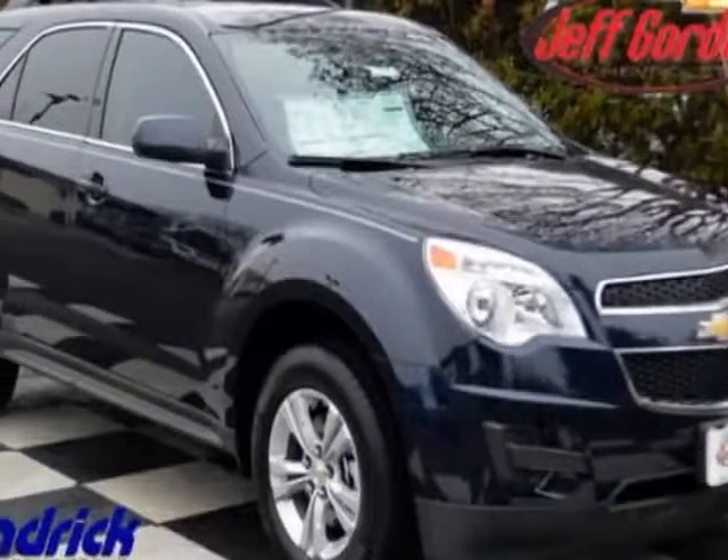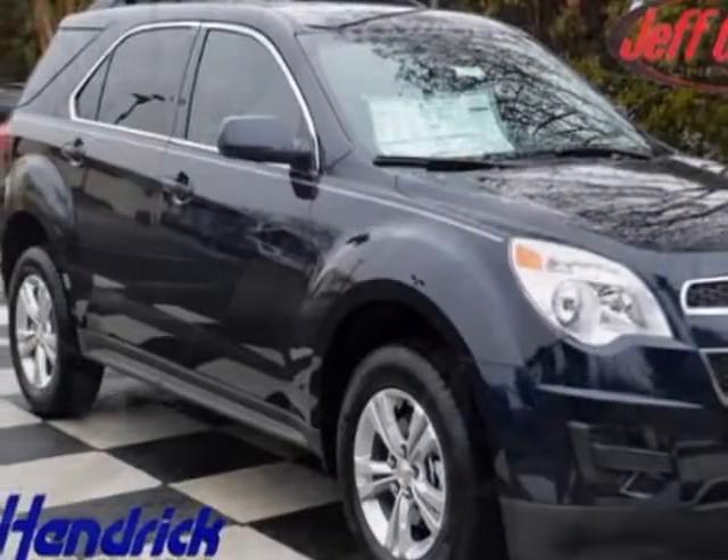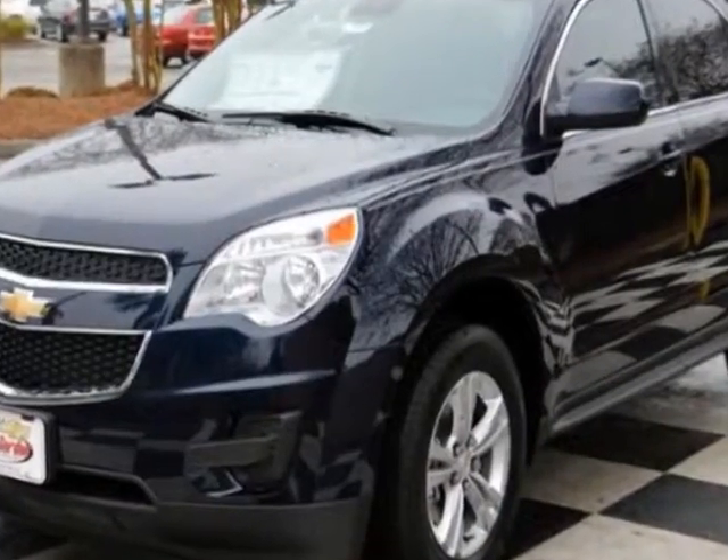Take a look at this new 2015 Chevrolet Equinox. For your protection, this vehicle has a full factory warranty.